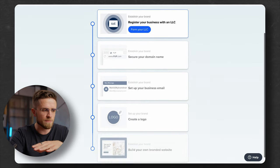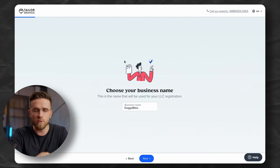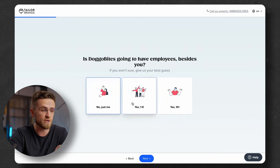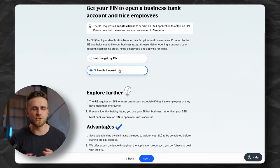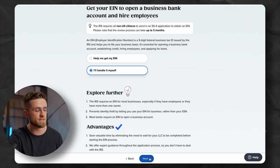Now all I have to do is follow the plan step by step. The first step is registering the LLC. I just input details about me and my business on each page, such as name, phone number, and so on. Then the AI will suggest getting an EIN. After that, it's just as simple — just follow the instructions. It will help you with sales, tax permits, and all that stuff.